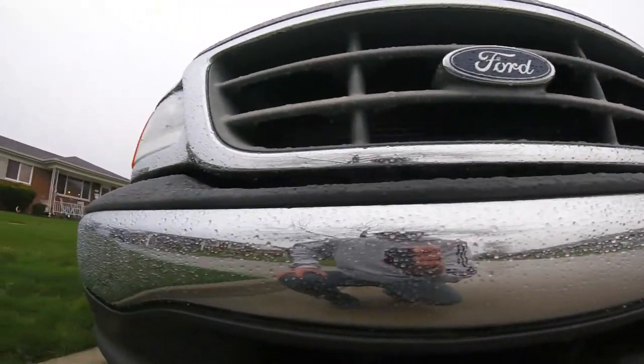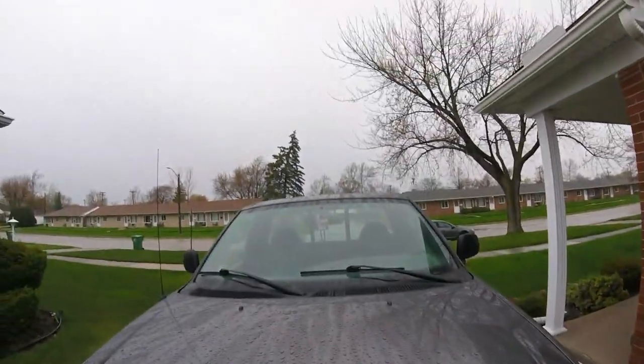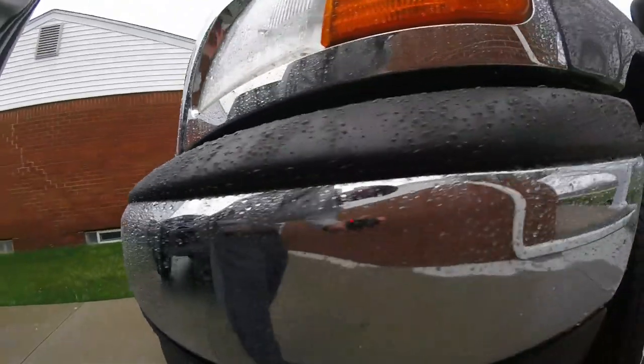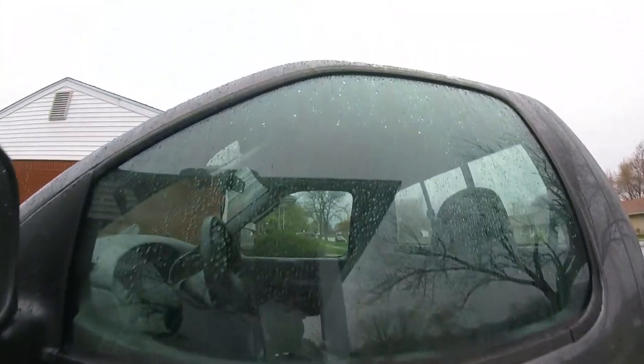Look at the chrome too — the chrome's beading. Look at that, dude. That looks good. I wish the dog would stop barking. Windows too.